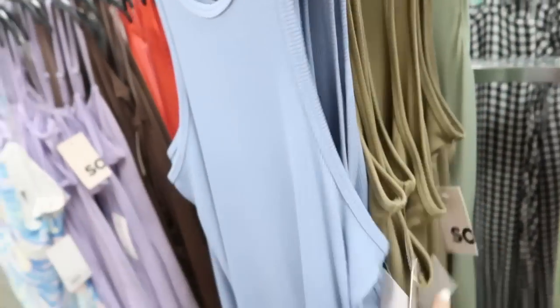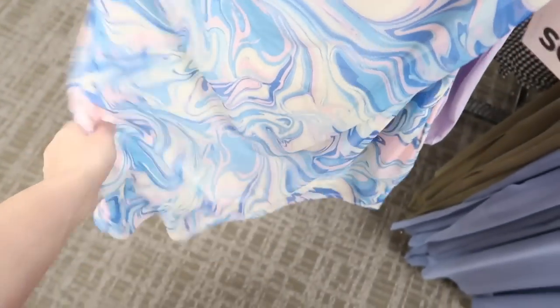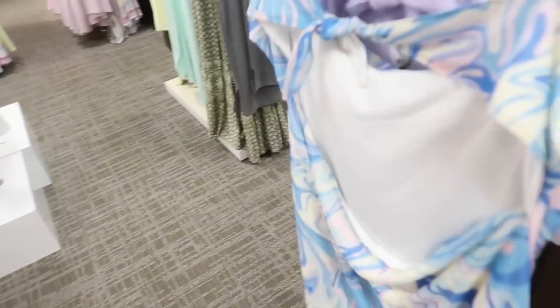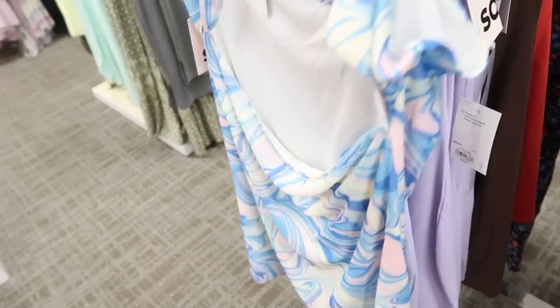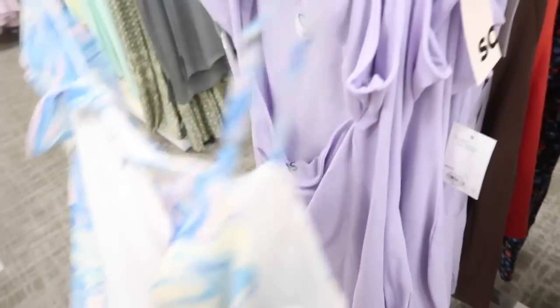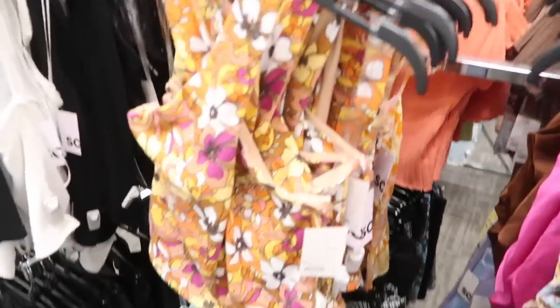These little knotted back dresses are also new — they have thin adjustable straps, scoop down a little bit, nice and more fitted but with a little bit of flow — not a bodycon. And then you do have that tie detail in the back and it's open. These are normally $30, on sale for $14.99. Comes in the mesh with the marble and also the purple with the little yin yang.